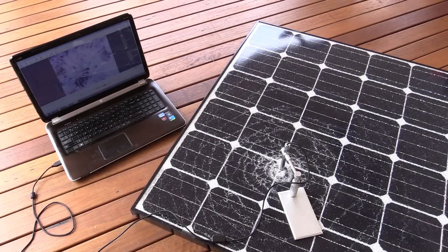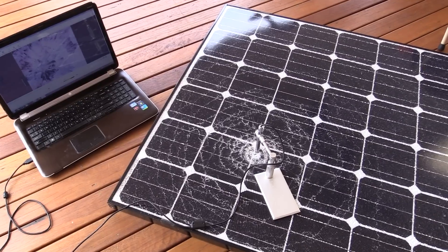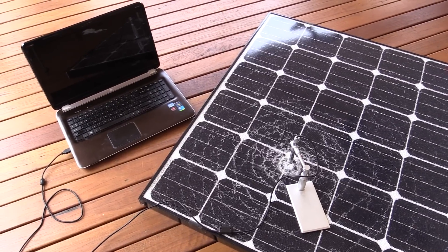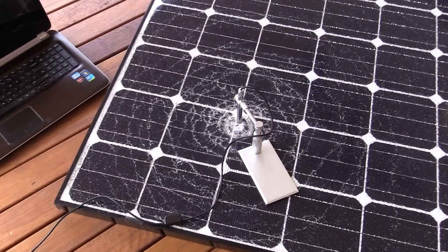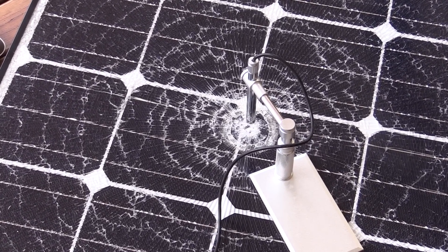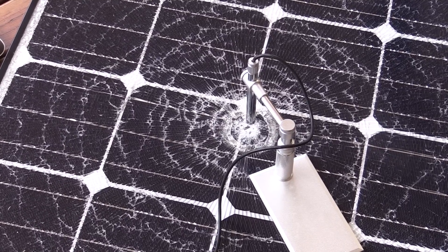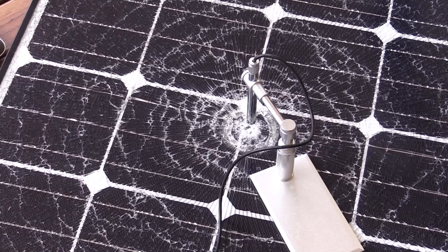Hi, just a follow-up on my shattered LG MonoX solar panel from my roof. I've done previous videos on this, and people wanted me to actually investigate under the microscope the impact down here. So that's exactly what we're going to do today. I've got my Andon Star USB microscope here.